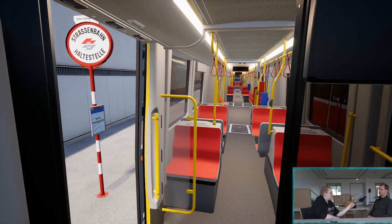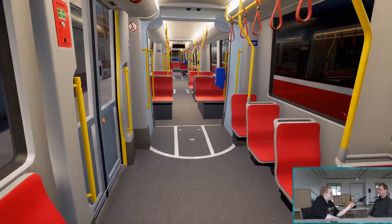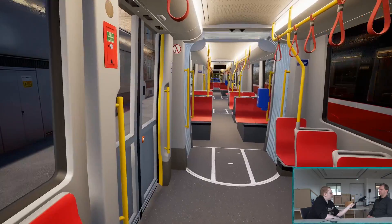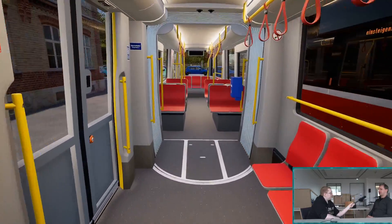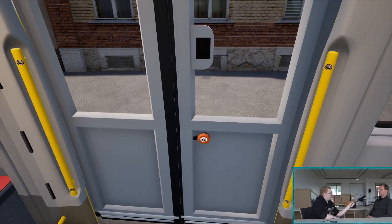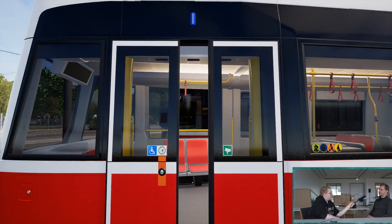In der Release-Version sind wir zunächst in Wien. Wien ist in der ersten Version der zentrale Mittelpunkt. Wir haben hier eine Kooperation mit den Wiener Linien, wo wir die neue Straßenbahn-Generation, den Flexity, sehr detailgetreu umgesetzt haben. Der Flexity ist seit letztem Jahr im Fahrgastbetrieb und wird mit weit über 100 Stück das Wiener Stadtbild prägen.